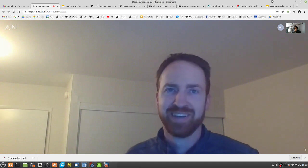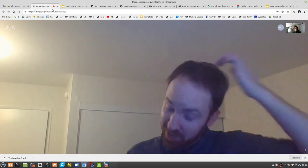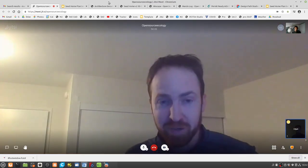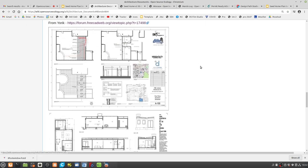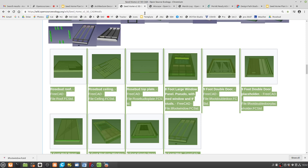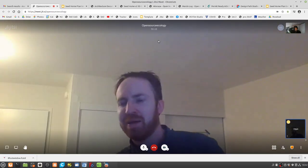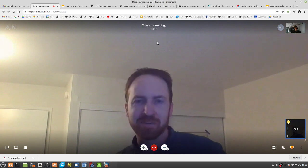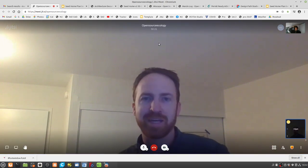Downloading FreeCAD now. I really hope this catches on. I've talked with you before about how frustrating it is that in the architectural industry, everything is locked down and proprietary. I would never share with another firm our details, because we worked long and hard on those. And so everyone does this.